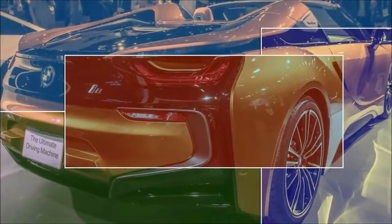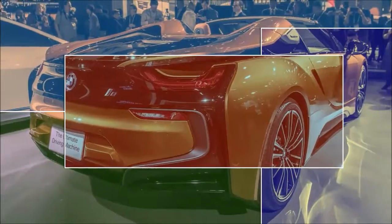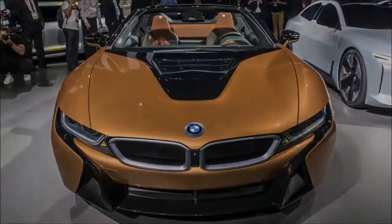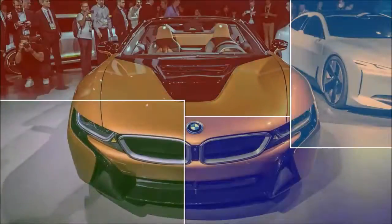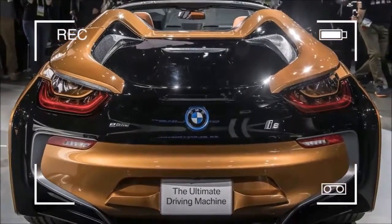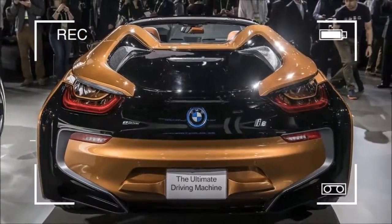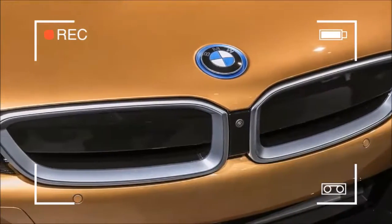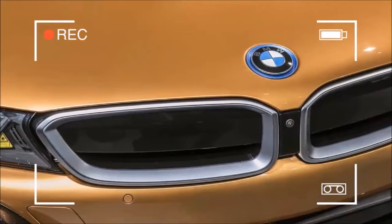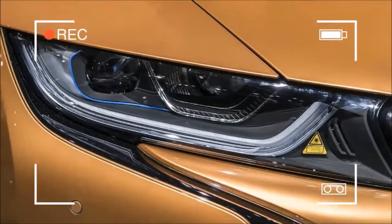The most expensive BMW car sold in the United States will be the new BMW i8 Roadster, with a starting price of $163,300 — some $20,000 up from the coupe. The open-top hybrid specialty will be available in March. The i8 Roadster debuted together with the updated coupe in late November.